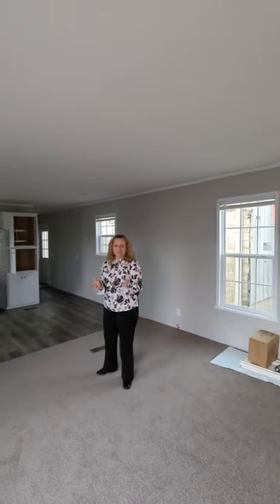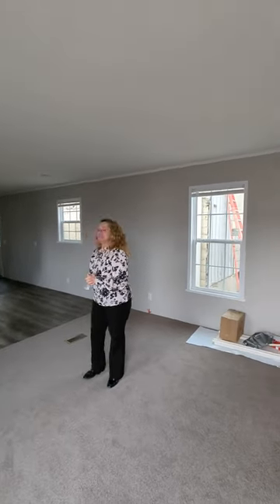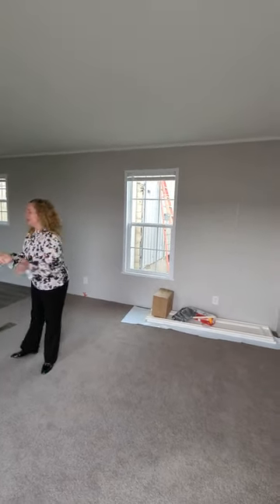Hey everybody, it's the Mobile Home Mama. I've got Brittany behind the camera today. We're starting to warm up — we're feeling really great here in Topeka, Indiana. Today we have a 14 by 66, 800-ish square foot home. This is going to a park down in Rising Sun, Indiana. My friend Erin is taking two of these babies, and this is the first of the two. Here we go.